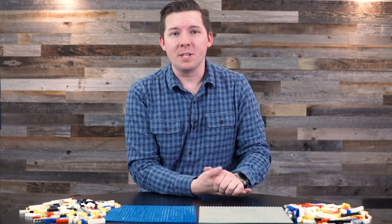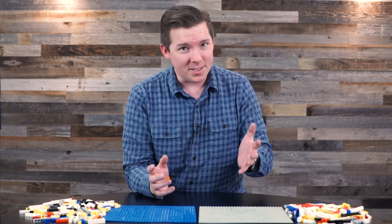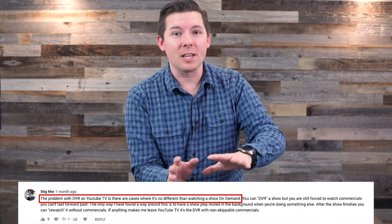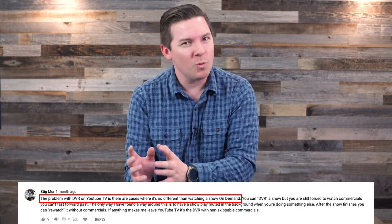Maybe the best selling point for YouTube TV is its DVR. They advertise unlimited storage and you get to keep your recordings for up to nine months. This just blows everybody else out of the water, at least on paper — because every time I mention this, you guys are in the comments legitimately bringing up how it doesn't quite work that way.